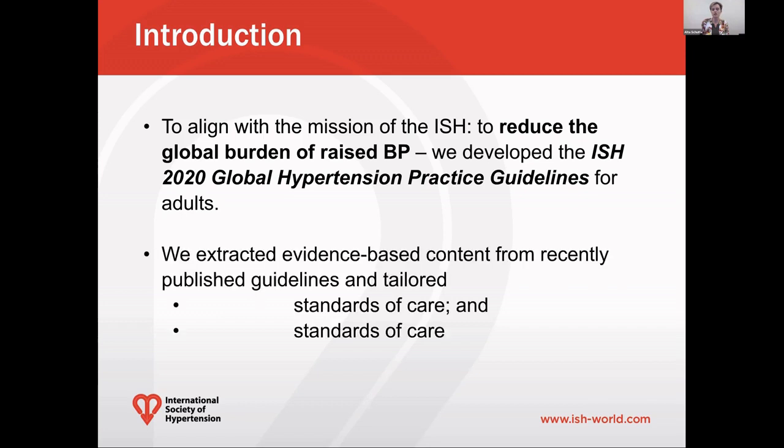We extracted evidence-based content from recently published guidelines and tailored both essential and optimal standards of care. Essential standards of care refer to minimum standards, and every effort should be made to achieve them in order to reduce the global burden of hypertension and deaths and disabilities based on hypertension. Optimal standards of care refer to evidence-based standards, and these are typically articulated in recently released guidelines. Throughout this presentation and the guidelines, essential and optimal standards of care will be shown in blue screen and blue text in figures and tables.